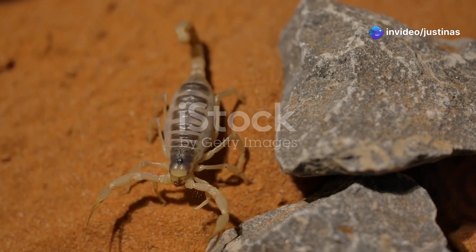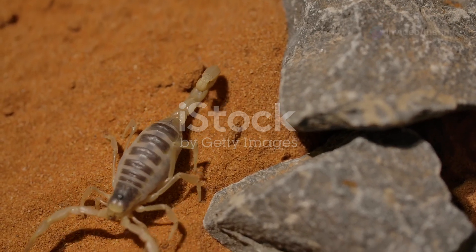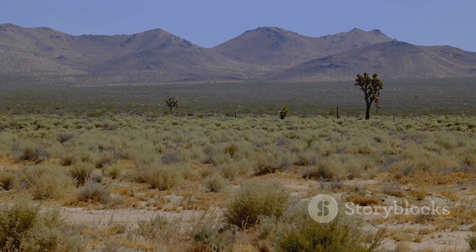The Arizona bark scorpion — small but mighty — this tiny creature packs a punch with its venomous sting. Found in the southwestern United States, particularly in Arizona, New Mexico, and parts of California, it's the most venomous scorpion in North America.